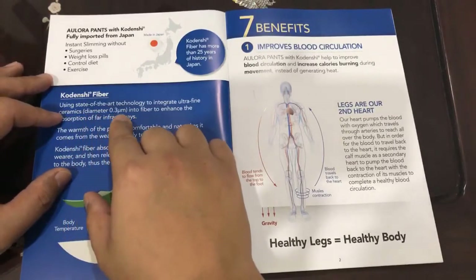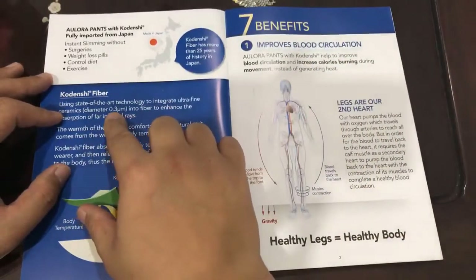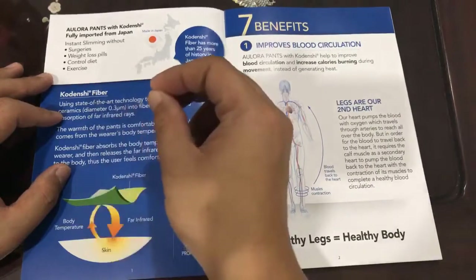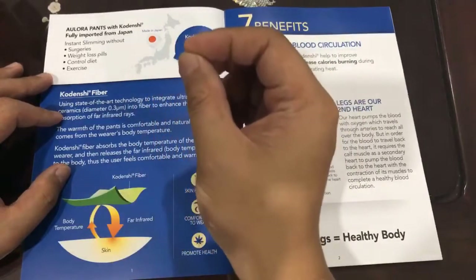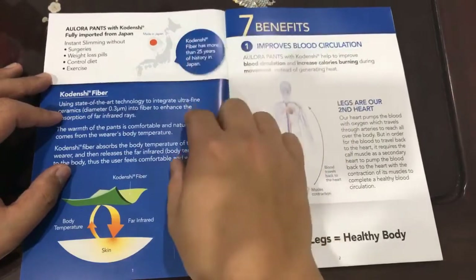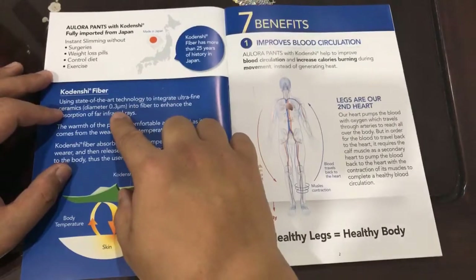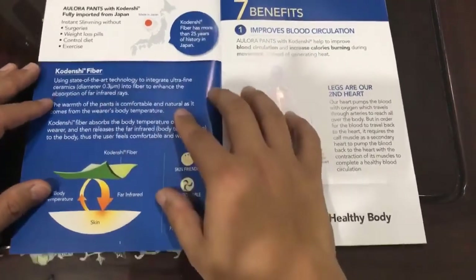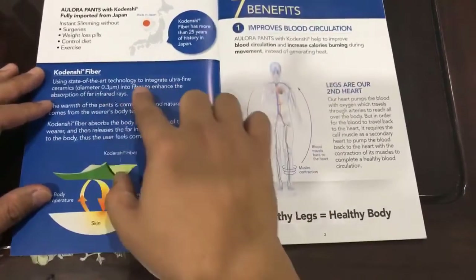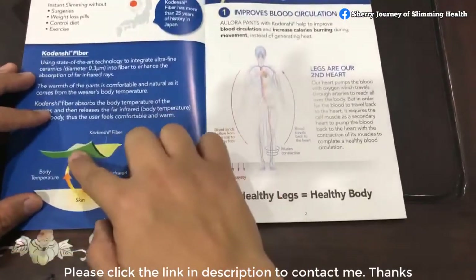For anybody who doesn't have an idea of what 0.3 micron is, you can imagine cigarette smoke — that particle is really small and that is 0.5 micrometer. So this is 0.3 micron, which is even smaller than cigarette smoke. And we use this ultra-fine ceramic blended into the whole pants.